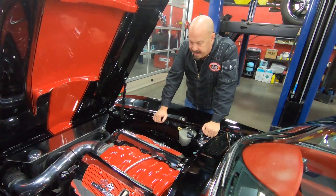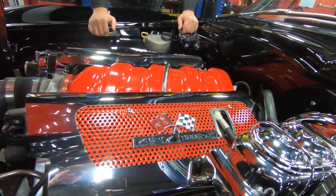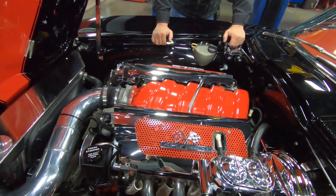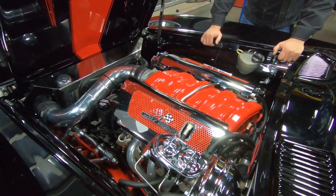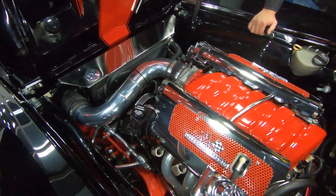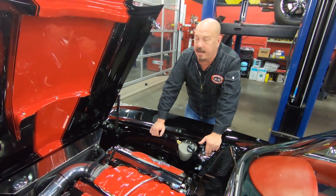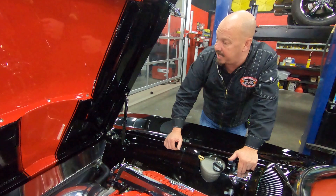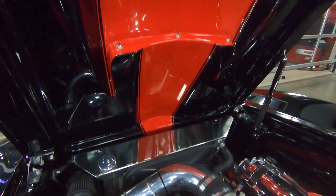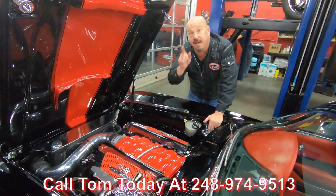Under the hood — this is where the magic's happening. LS7, 427 dry sump motor. Just like the bottom side, anything that can be polished is polished, anything that can be chromed is chromed. Cold air intake, upper control arms all polished up. You can see shims where they've done the alignment on the front end. Jet-coated headers. They've even taken the time to put the stripes on the bottom side of the hood. Call us at 248-974-9513 and let Vanguard Motor Sales park this dream in your driveway.